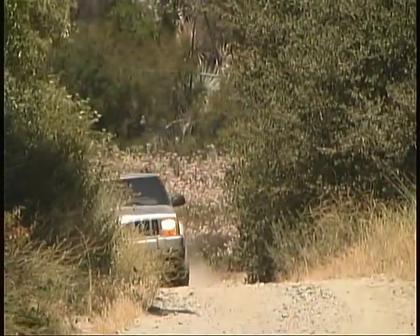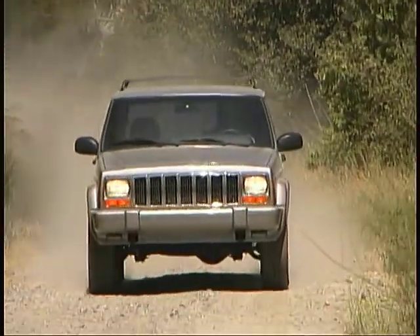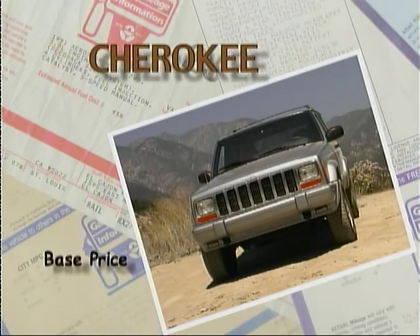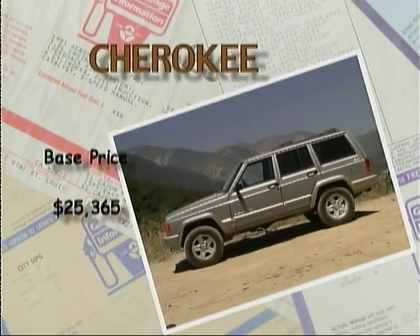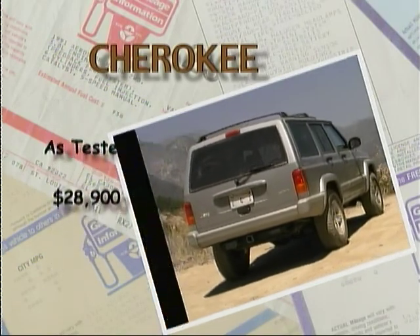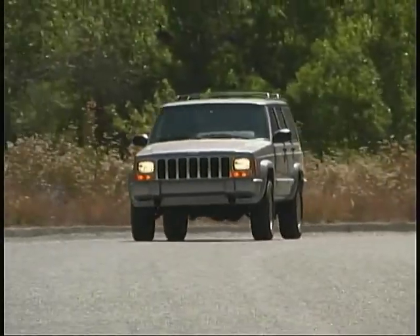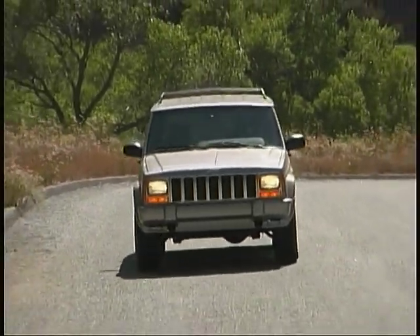The longevity of the design certainly has benefits in the area of competitive pricing. Our Cherokee Limited had a base price of $25,365 and an as-tested total of $28,900. Today that's practically a steal for the kind of features and capabilities this Jeep offers.